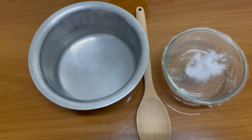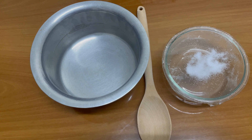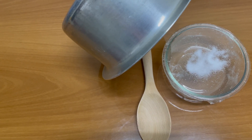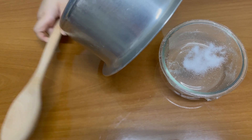To see sound, I have placed cling film on the bowl and salt on it. Now we will take a saucepan, place it near the bowl, make sure it will not touch the bowl, then hit it with a wood mixing spoon.